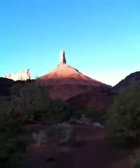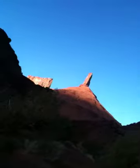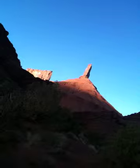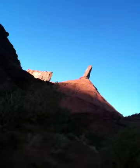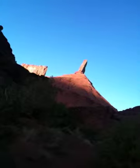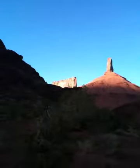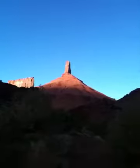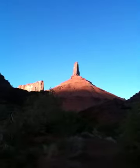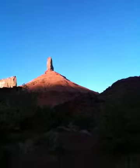And there is Castleton Tower. That's the west face and the sun. The north face is on the left-hand side of it, out of sight. The shady face on the right-hand side is the south face where the Corregidor's route is. That formation over there is called the Rectory. It's a thousand feet to the base of the tower, and then the tower itself is 400 feet.